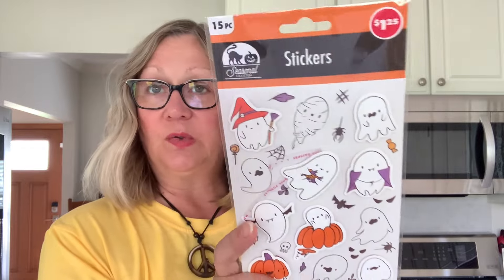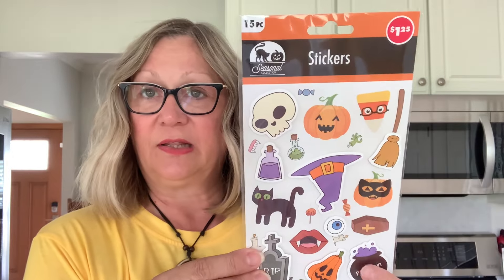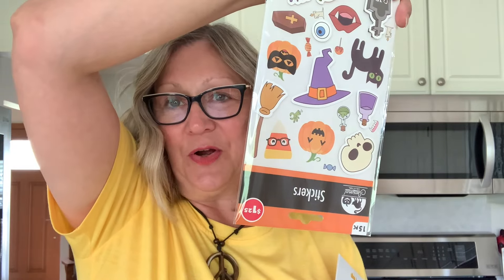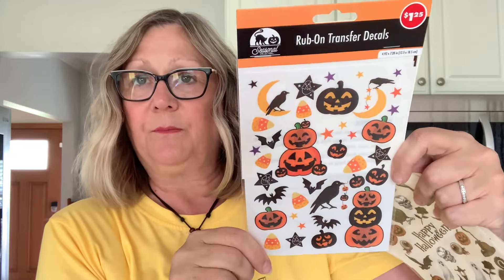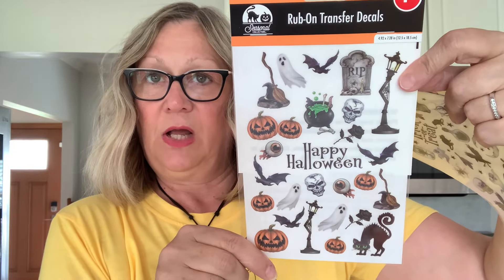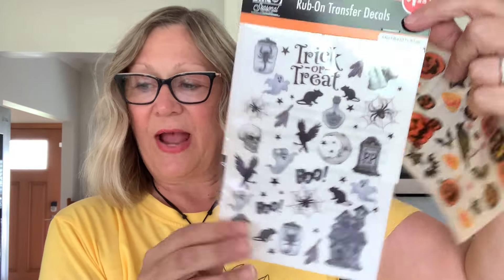I found some really cute Halloween stickers — these are new to me. I picked up the ghosts and you get 15 in here. Aren't those cute? I picked up two of these. I also picked up these 3D stickers. I like the ghost better — they are my favorite — but I like that candy corn right there. And then we have rub-on transfers, and I really, really love these. I picked up two of this variety, and then I picked up these two other varieties. They had three varieties at my store.